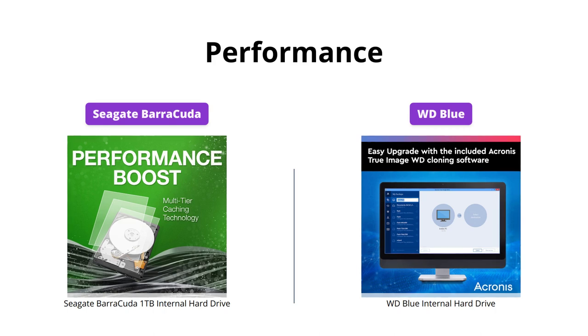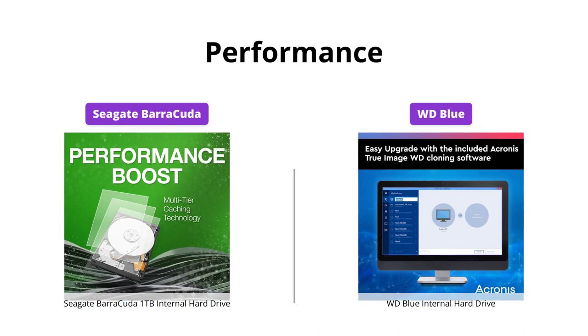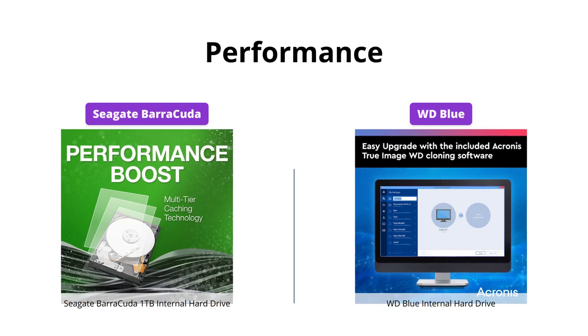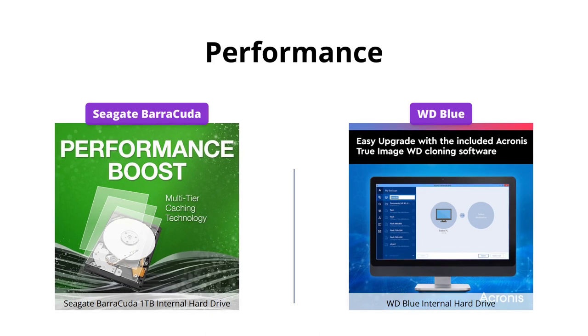Seagate Barracuda boasts specialized caching technology for optimized data flow and faster loading, making it ideal for multitasking and powering applications like a pro. While WD Blue internal hard drive is reliable for everyday computing, it doesn't have the same level of performance as Seagate Barracuda.